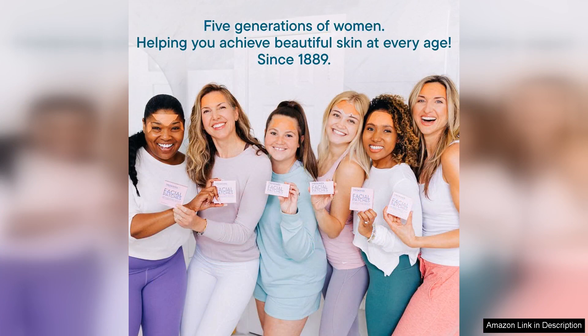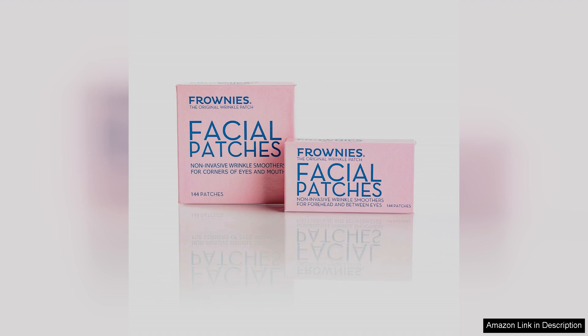While they may not replace a full skincare routine, these patches are a fantastic addition for anyone looking to target specific areas of concern. They're perfect for special occasions or even just a little self-care boost during the week.